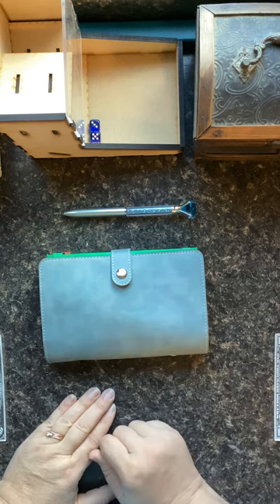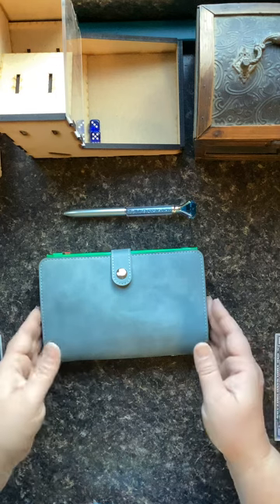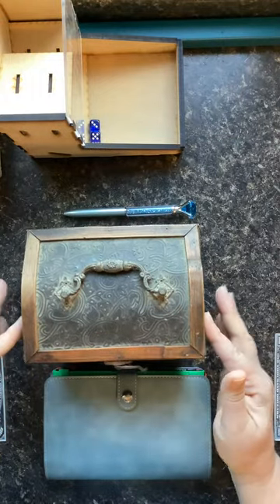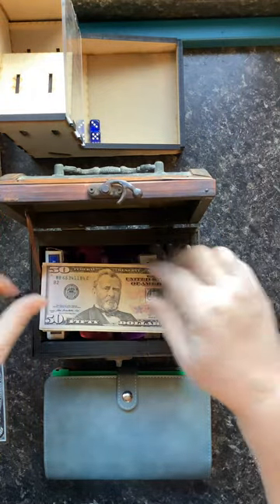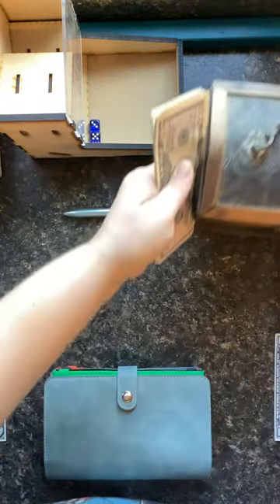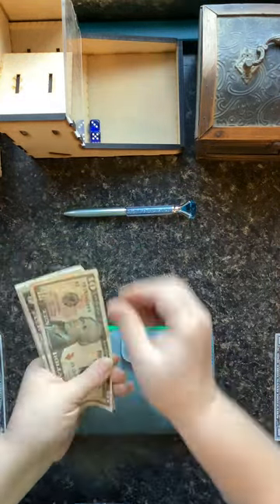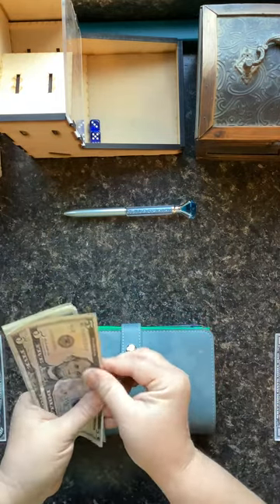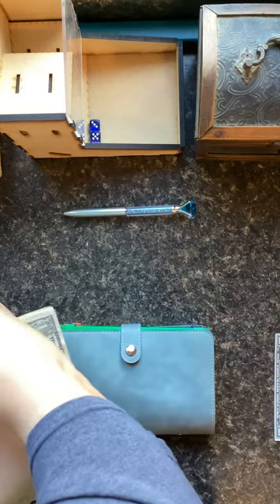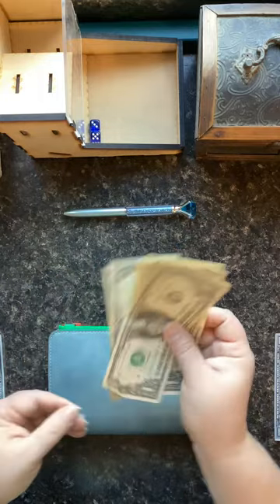First, we have to see if we have any money for today to do any of these challenges. We'll move this one down a little bit, grab our treasure chest and open it — and we do. We have 50, 60, 65, 70, 75, 76, 77, 78, 79, and 80.